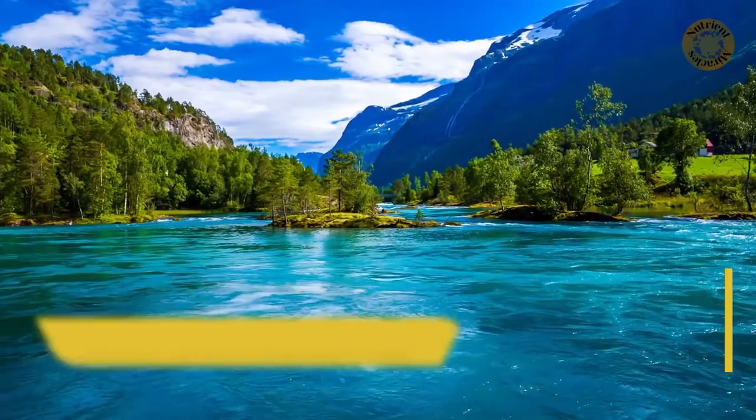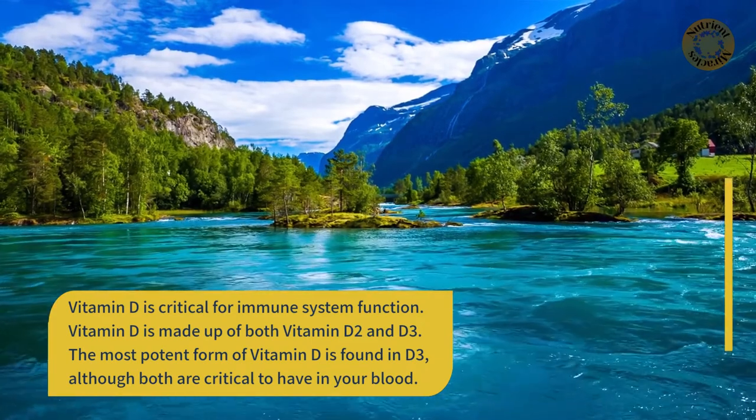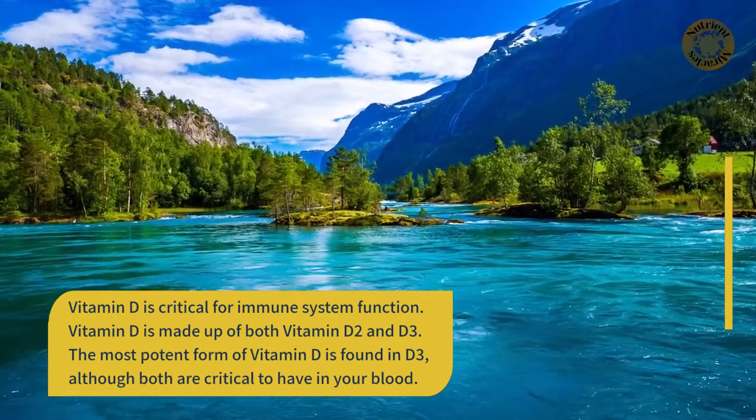Vitamin D is critical for immune system function. Vitamin D is made up of both vitamin D2 and D3. The most potent form of vitamin D is found in D3, although both are critical to have in your blood.